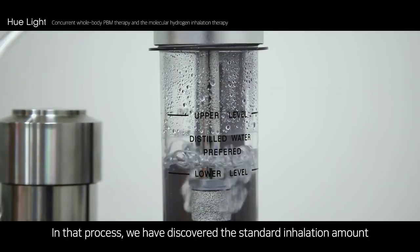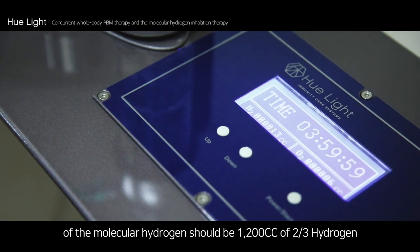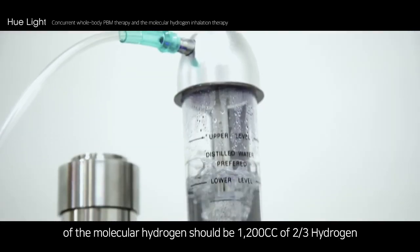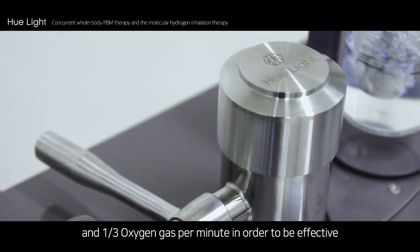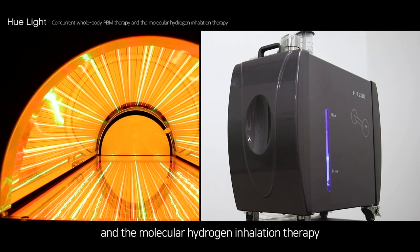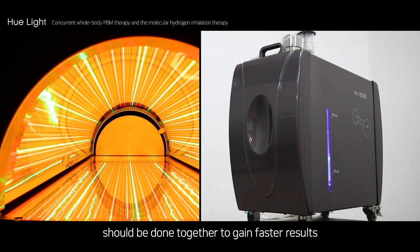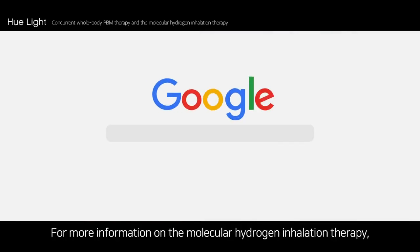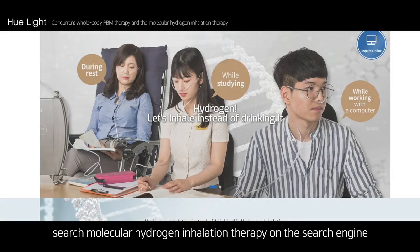In that process, we discovered that the standard inhalation amount of molecular hydrogen should be 1,200 cc of two-thirds hydrogen and one-third oxygen gas per minute in order to be effective. Therefore, whole body PBM therapy and molecular hydrogen inhalation therapy should be done together to gain faster results. For more information on molecular hydrogen inhalation therapy, search 'molecular hydrogen inhalation therapy' on a search engine.